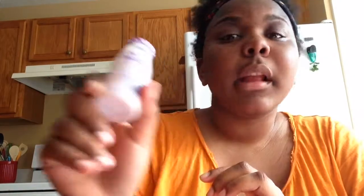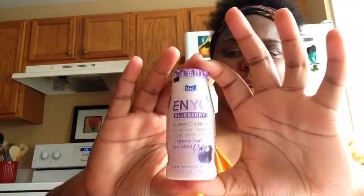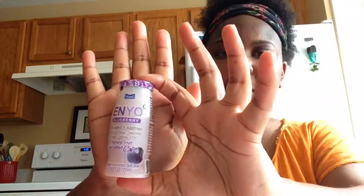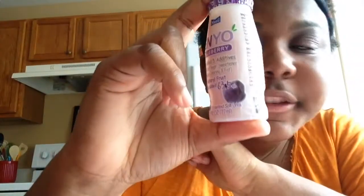I got blueberry because they also had one with no flavor, but I went with the blueberry. This is the bottle — it's very small, like the palm of my hand. It has no additives, no artificial flavoring, sweetener, or coloring.